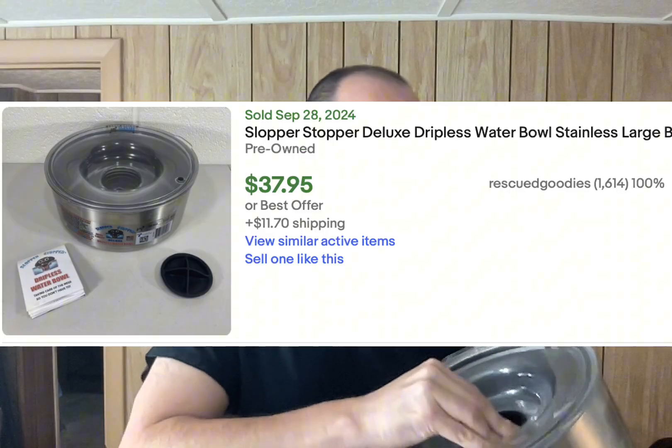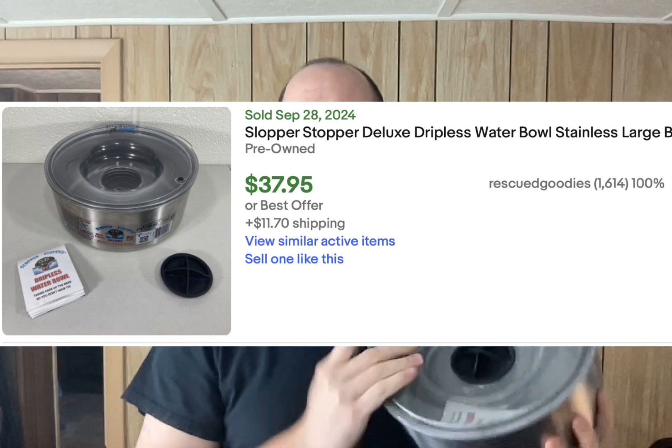He sold in five days on Mercari, and I got my $15 back plus $15 — doubling my money in five days, not a bad risk. I sold the Slopper Stopper Deluxe Dripless Dog Water Bowl — the large one for $37.95 plus shipping. Most of them aren't selling for quite that much, perhaps because I had the rubber stopper plug and the manual still in there. But I'd sold this before, and when I saw it and picked it up at the thrift shop for $5, I knew it would be a solid sale.